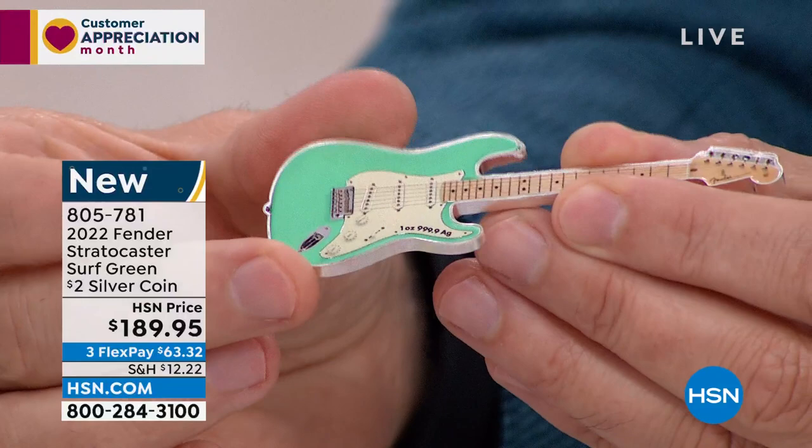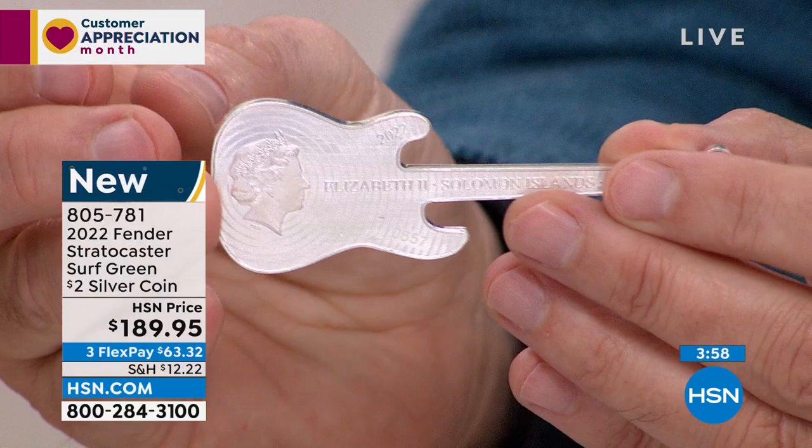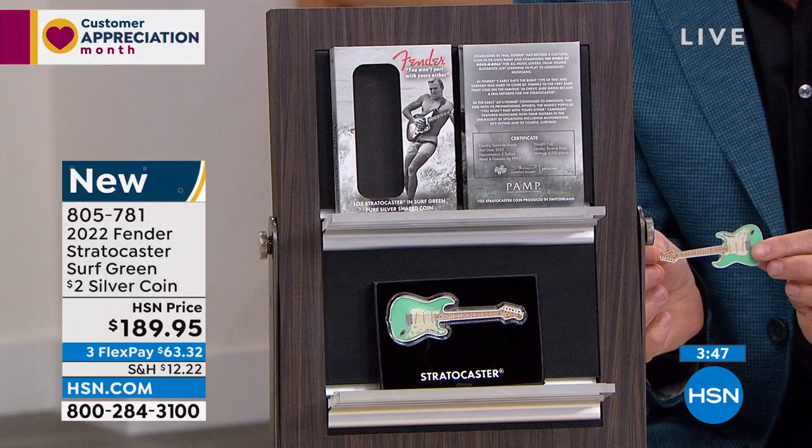It is absolutely positively stunning. It says one ounce pure silver on the front side. It is actually a $2 coin from the Solomon Islands. Guitar-shaped, solid silver, complete and total limited edition — immediately, as soon as it was released, it was an instant, complete and total 100% sellout.